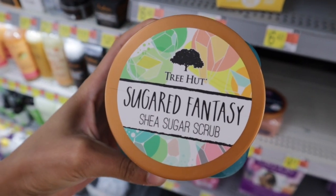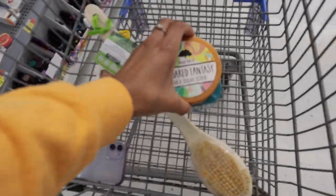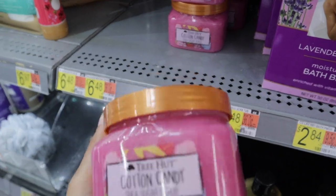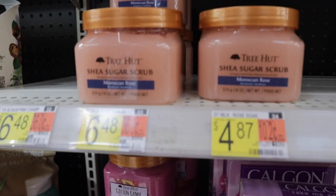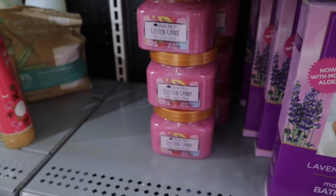I found another Tree Hut scrub — it's called Sugared Fantasy and it smells so good, I have to get it. I also found this Cotton Candy one as well. I think I'm actually going to grab both because they smell so freaking good. They're so cute.